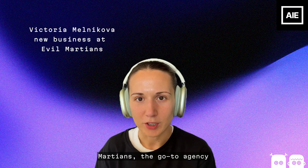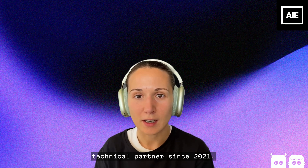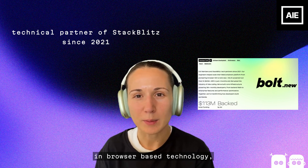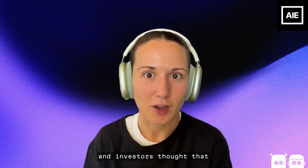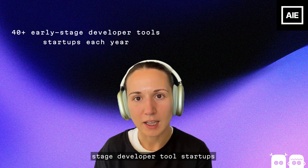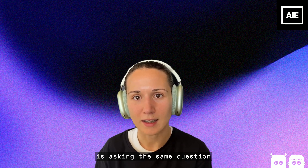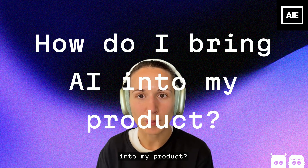I'm Victoria from Evil Martians, the go-to agency for developer tools. We've been StackBlitz's technical partners since 2021, back when nobody believed in browser-based technology, web containers, and investors thought that this was the dead end. We work with 40-plus early-stage developer tool startups each year, and everybody is asking the same question: how do I bring AI into my product?